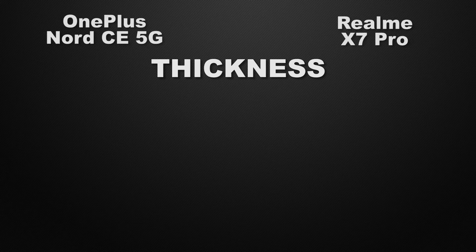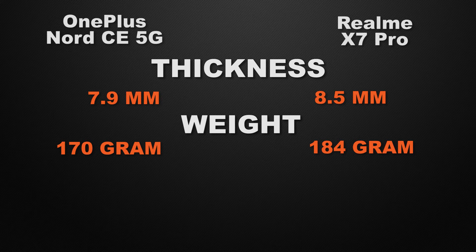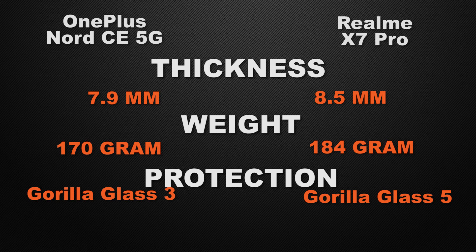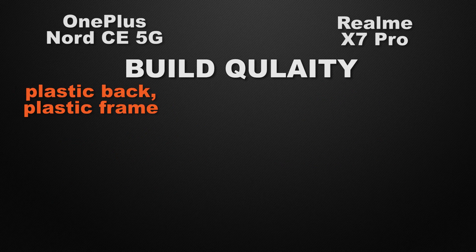Moving to body features: the Nord is 7.9mm thick while the X7 Pro is 8.5mm thick, making the Nord the winner for its slimmer build. The Nord weighs 170 grams versus the X7 Pro's 184 grams, so the Nord wins for lower weight. For protective glass, the Nord has Gorilla Glass 3 while the X7 Pro has Gorilla Glass 5, making the X7 Pro the winner for more durable protection.